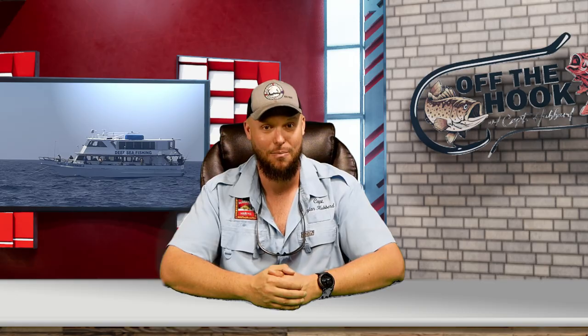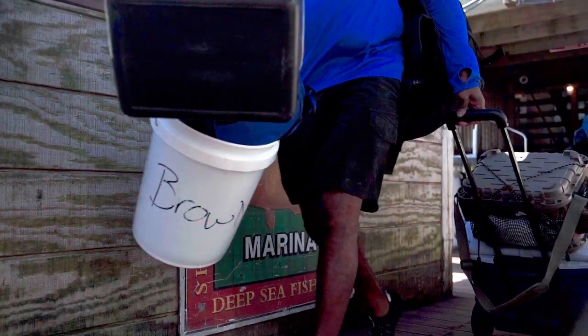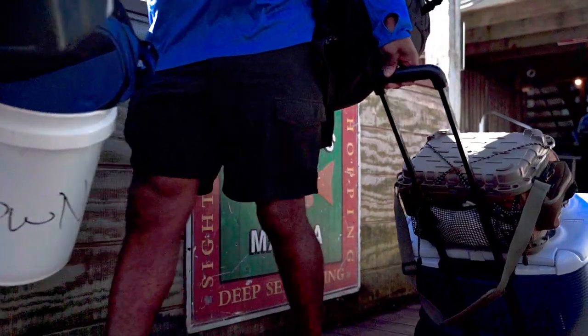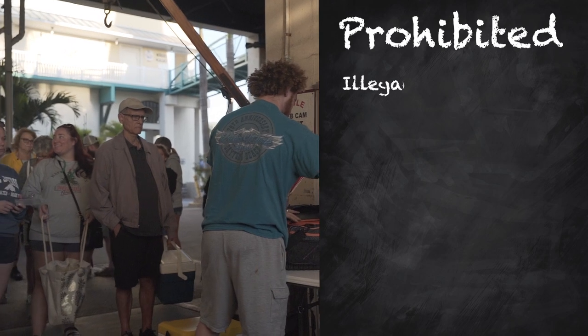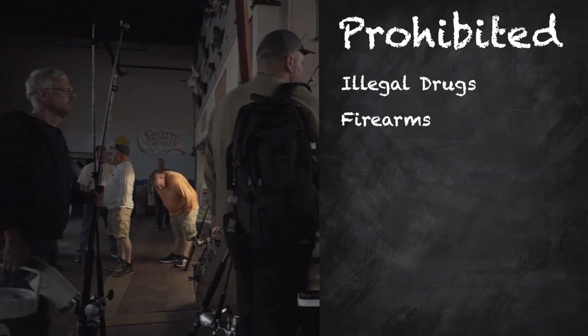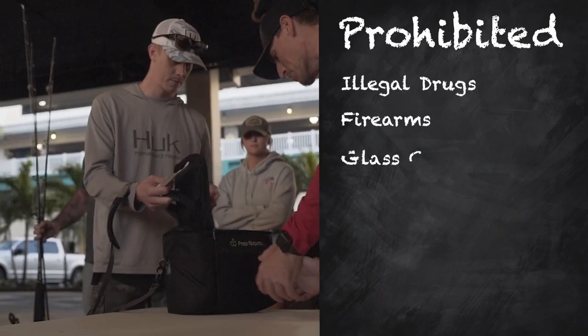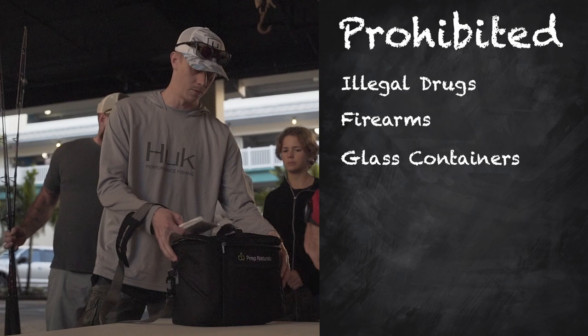As we head down to the boat, we have to do a quick Coast Guard-regulated and Coast Guard-mandatory bag check. The main things we're looking for during that bag check — things we don't allow out on the boats — are any illegal drugs and no firearms. If you've got any guns or drugs, make sure you leave those in your vehicle. Also, no glass containers. Glass and a metal boat don't mix — it's unsafe.